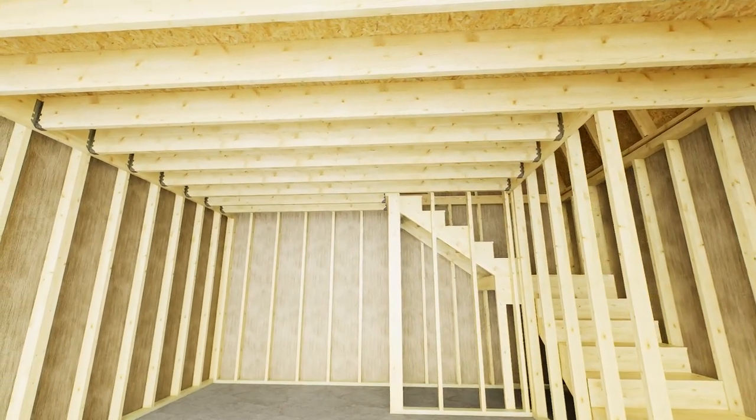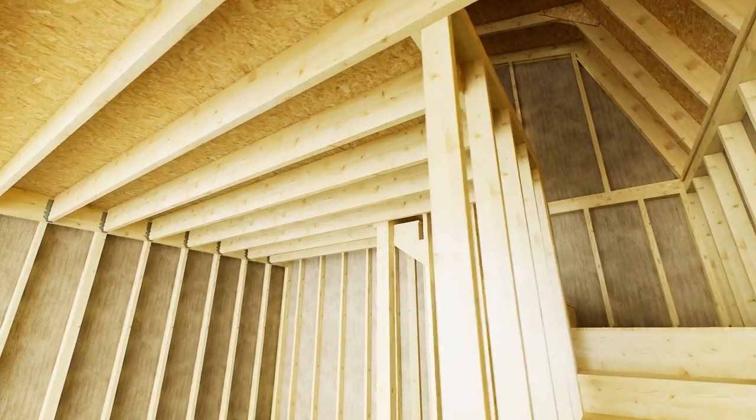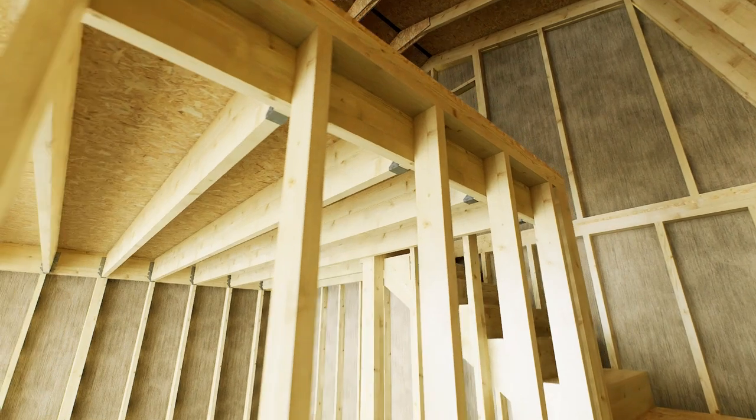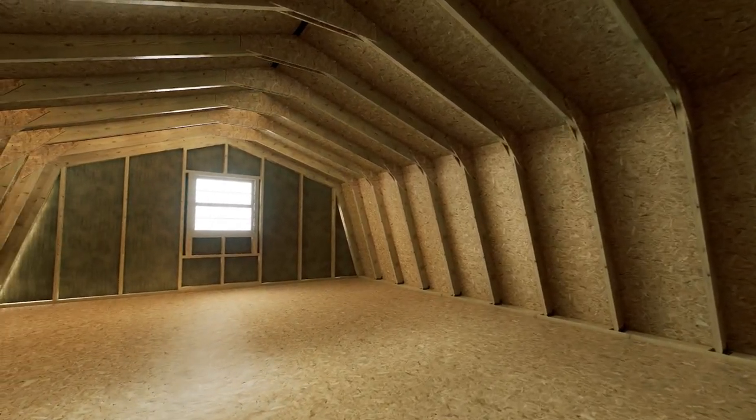Stairs can be oriented to either the left corner or right corner opposite of the garage door. The second floor features a clear span 2x6 truss design, giving you plenty of room for additional storage or work area. Headroom at center is 7 feet 1 inch and 5 feet 9 inches at the truss's knee.